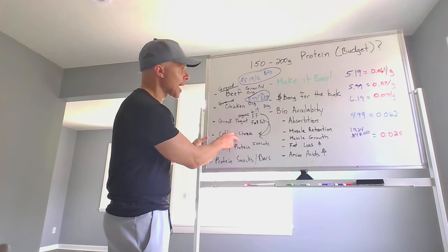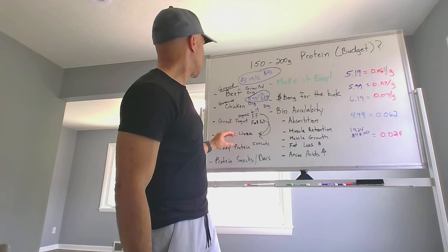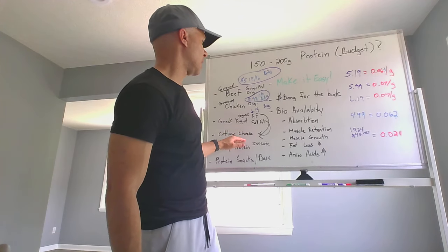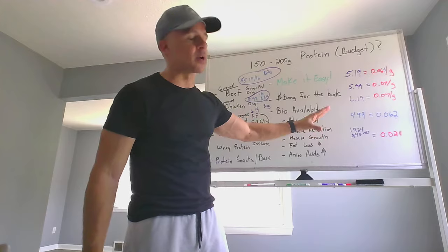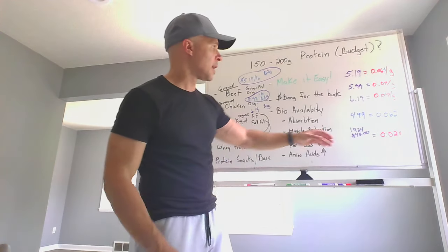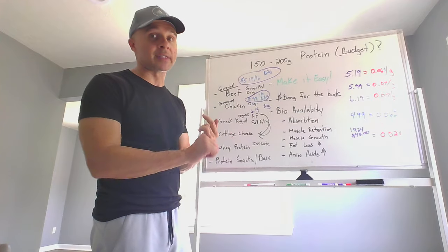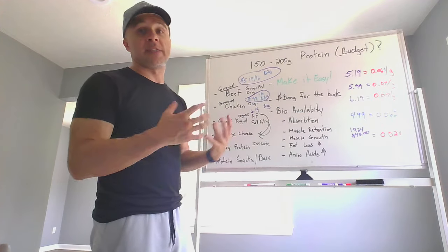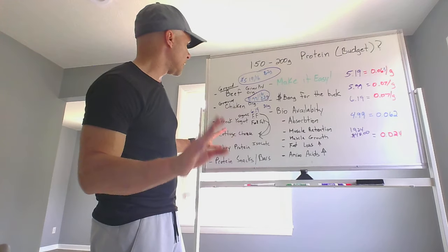I couldn't find cottage cheese today, but normally I find it for $4.99 for four servings, which breaks down to about 6.2 cents per gram. It's got around 19 to 20 grams of protein per serving, so it's very high in protein — a great option.